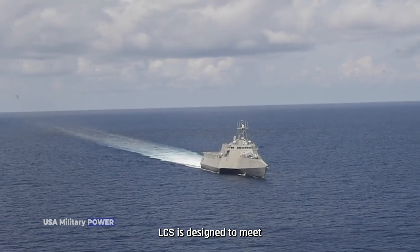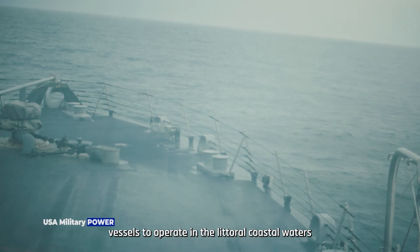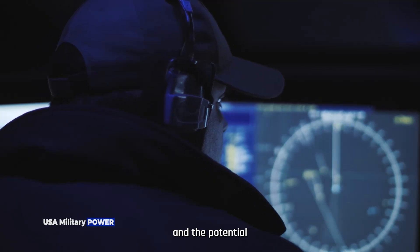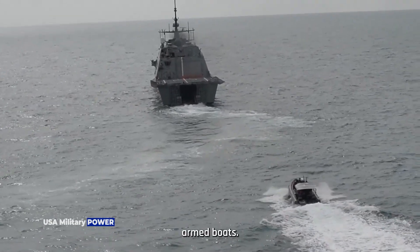LCS is designed to meet the urgent requirement for shallow draft vessels to operate in the littoral coastal waters, to counter growing potential asymmetric threats of coastal mines, quiet diesel submarines, and the potential to carry explosives and terrorists on small, fast, armed boats.